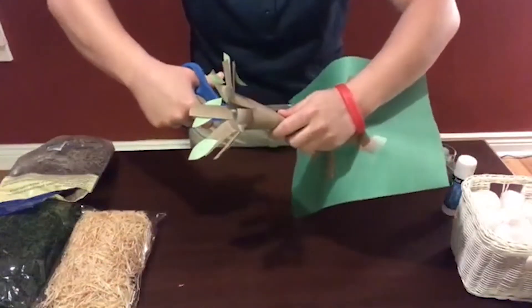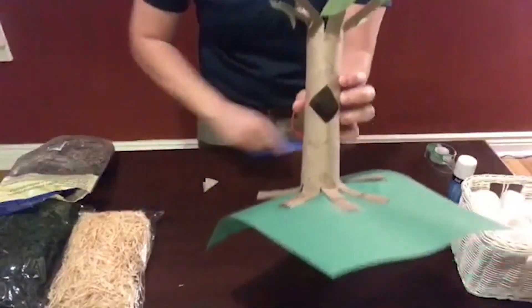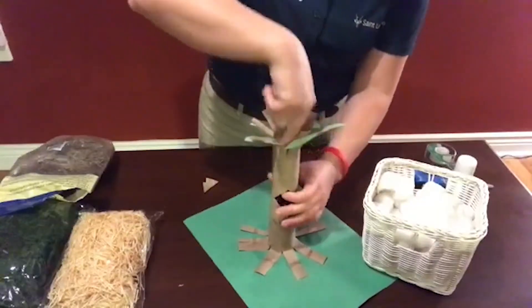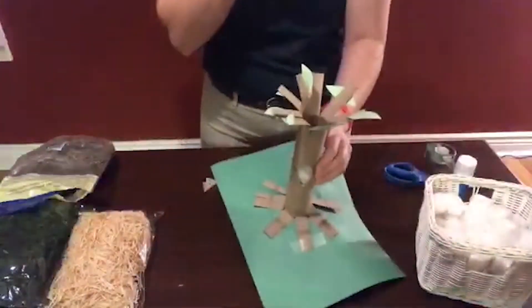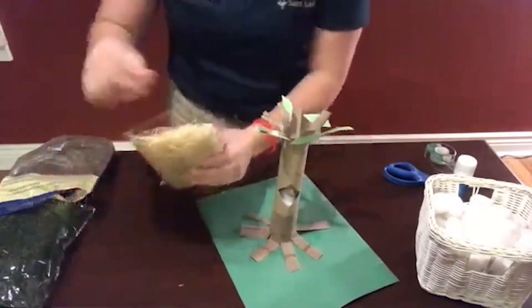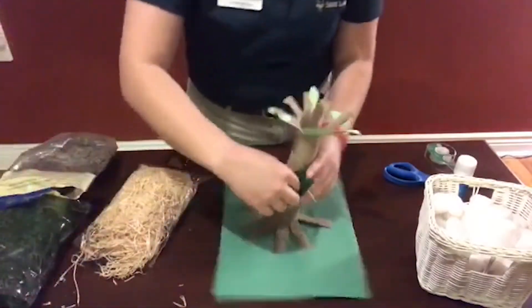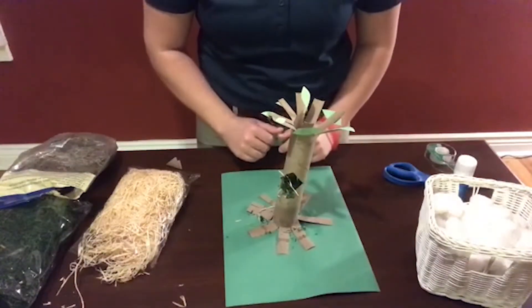Then cut out a little cavity or hole, kind of like that. To make the inside of the tree, I thought I could use cotton balls and stuff them in, then stuff in maybe some straw or some hay, and then maybe a little bit of moss.